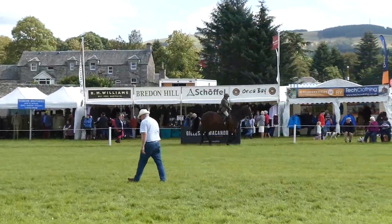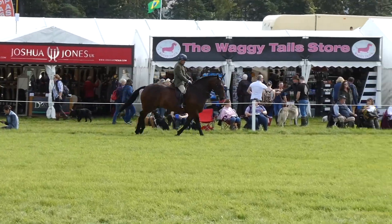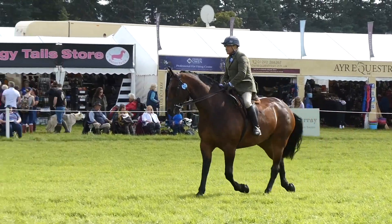Here is a purebred Cleveland Bay gelding competing at Blair Castle International Horse Trials in the final of the Heavy Hunter class. He is Stainmore Reuben, owned by Lindsay Minnis, sired by our stallion Warlord.